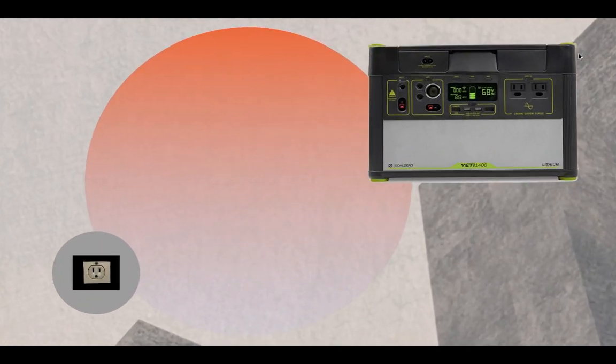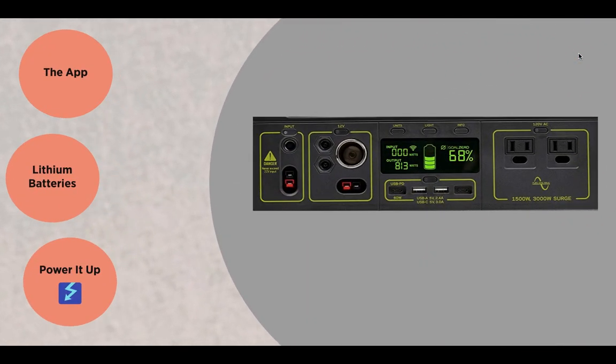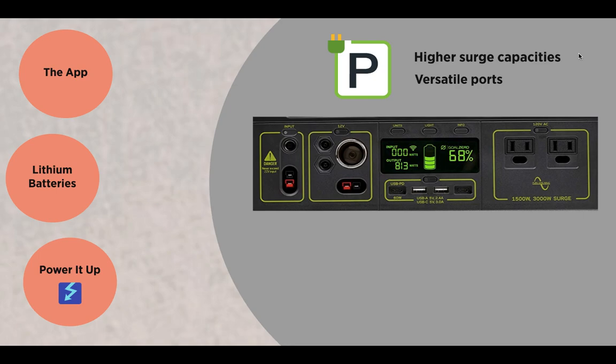As a premium gas generator alternative, the Goal Zero Yeti 1400 is an eco-friendly power generator without the need for gas and noise pollution. This easy-to-use power station stands by your needs to charge all essential devices and appliances with a simple button. The Yeti 1400 features higher surge capacities with industry-leading outputs and delivery ports. Just like the 1250, the Yeti 1400 comes with versatile ports that allow 10 devices and appliances to be charged anywhere at any time with much higher surge capacity, especially for devices that need more power to function at an optimum level.